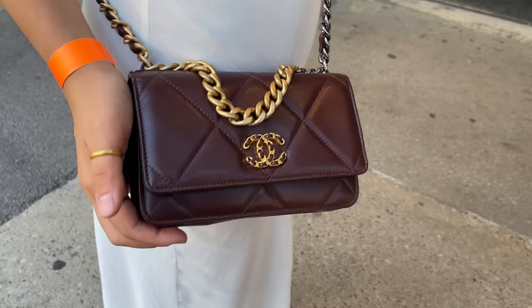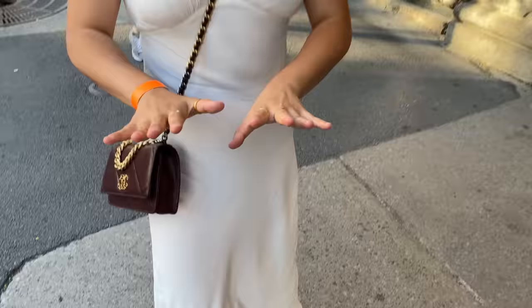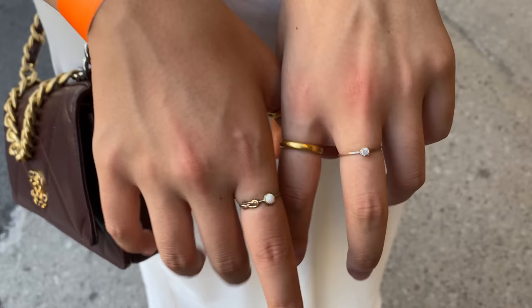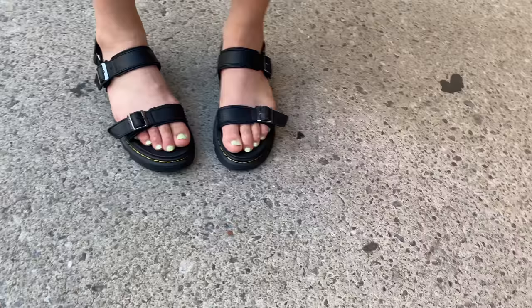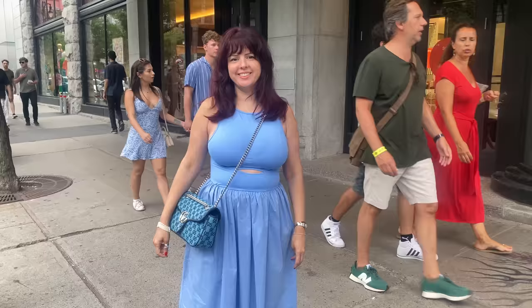She's had the Chanel 19 since last year. Her rings are her mom's — possibly moonstone — really cute. And the shoes are Doc Martens, brand new and very comfortable. Her outfit is just perfect for a hot day like today.